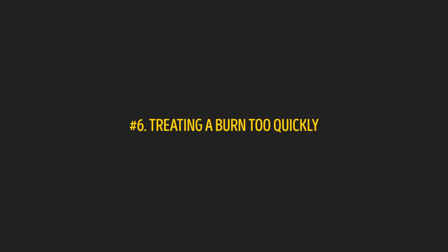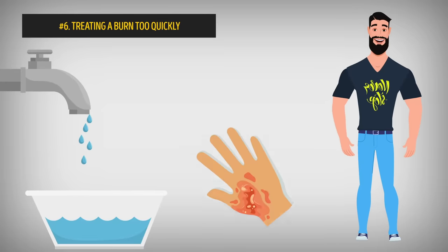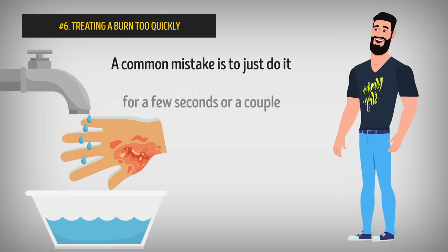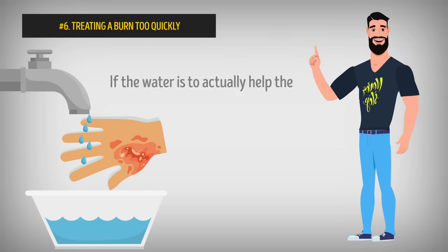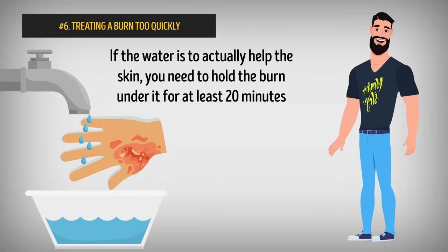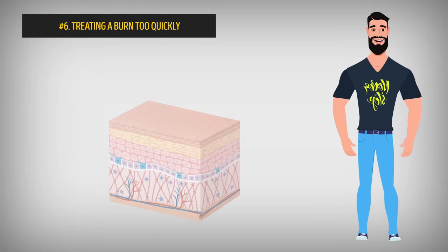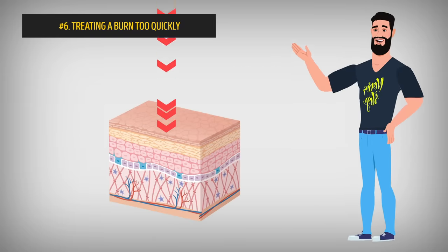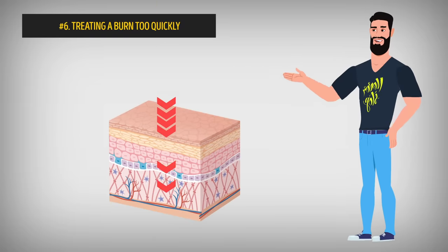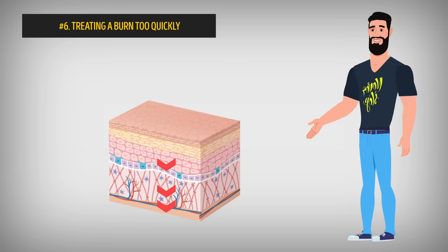Number 6: Treating a burn too quickly. The first step to treating a burn is to run it under cool water. But a common mistake is to only do it for a few seconds or a couple of minutes. For the water to actually help the skin, you need to hold the burn under it for at least 20 minutes. The heat from the burn can go deep across several layers of skin, so even if your skin is cool on the surface, the heat can still be trapped underneath — which is why you need to expose it to cool water for such a long time.